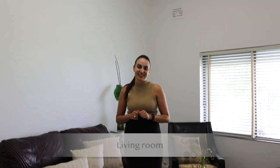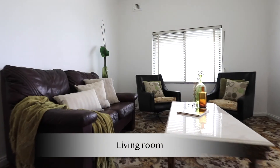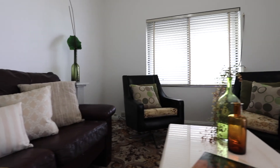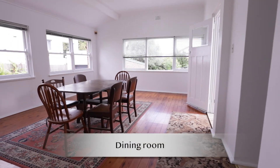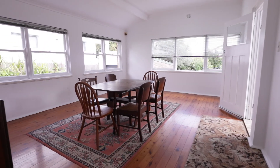Once inside you'll find beautiful federation features along with this gorgeous dome ceiling. The extension at the rear of the property also has these unique dome style ceilings.